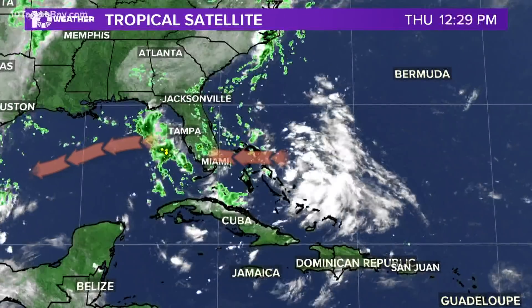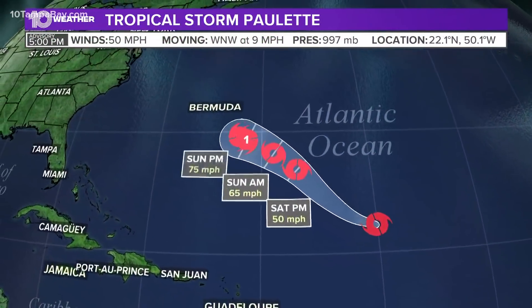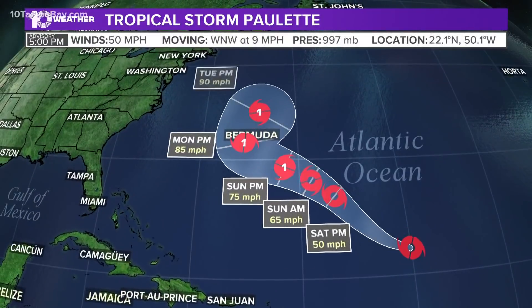The one to our west doesn't have much left of it right now, but that'll have to be watched as well. That rain east of the Bahamas is coming through here, and that's what we're going to get tomorrow and part of Saturday, so definitely rain chances coming up.